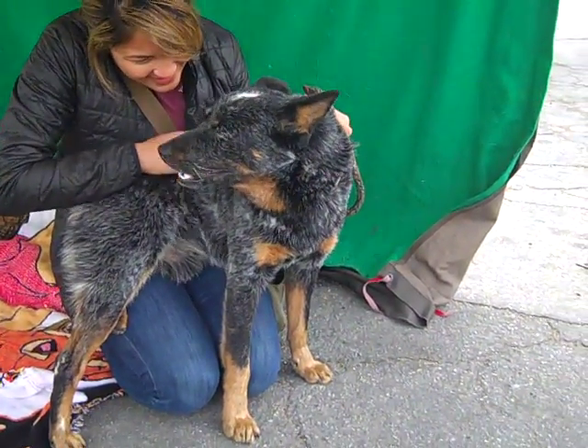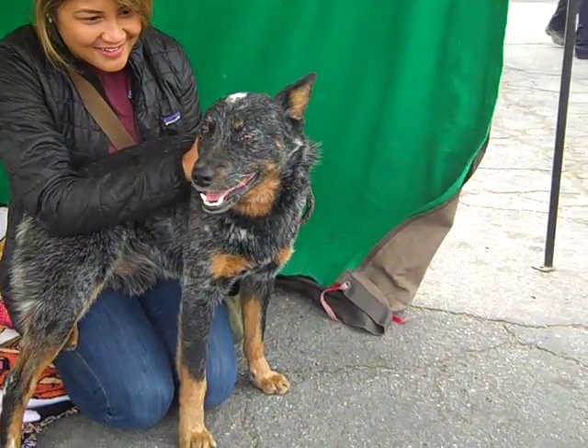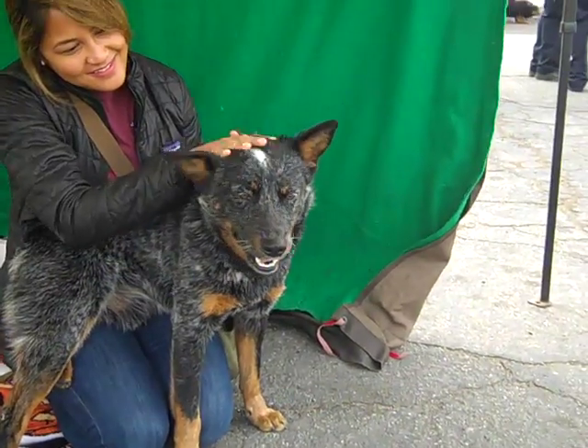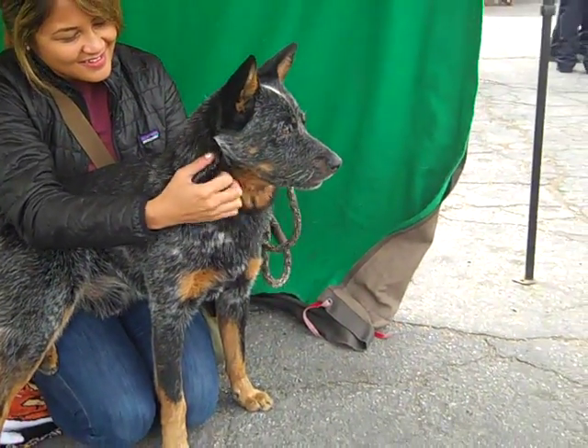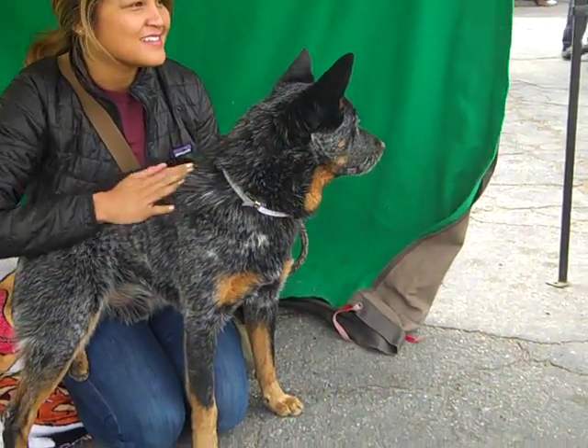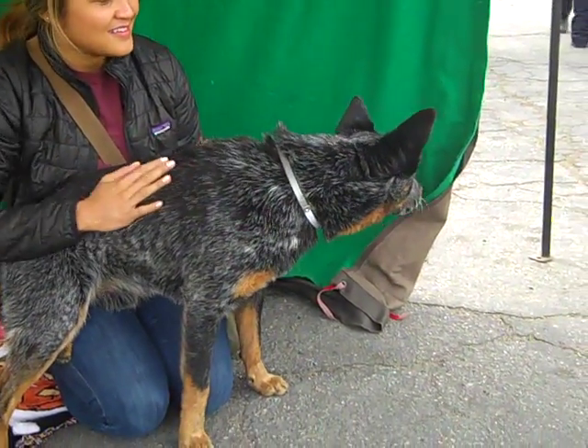He is just the sweetest guy. He's so attentive, he gives kisses, he's very affectionate. But he can also do his little independent thing. He's super playful — I kept moving my hand around and he just wanted to put his paws up and play with me, put his head down and roll over for some belly rubs. He's just so cute, just a lot of fun.